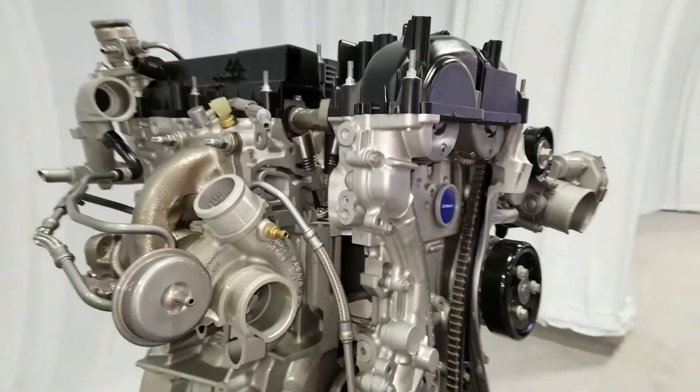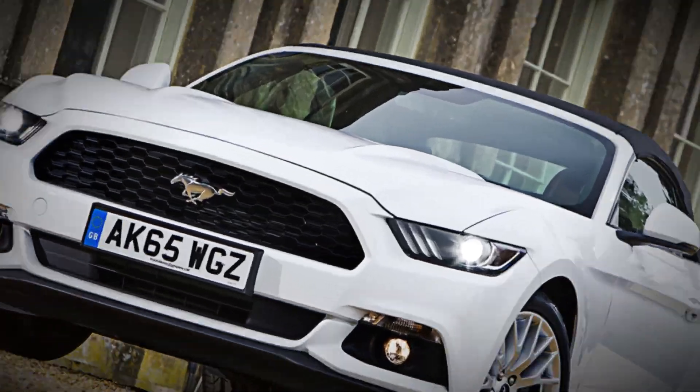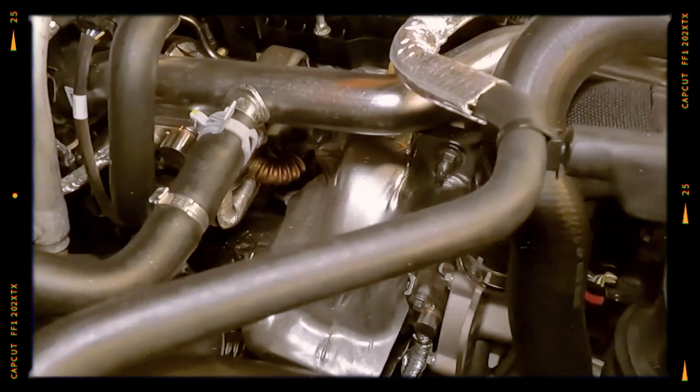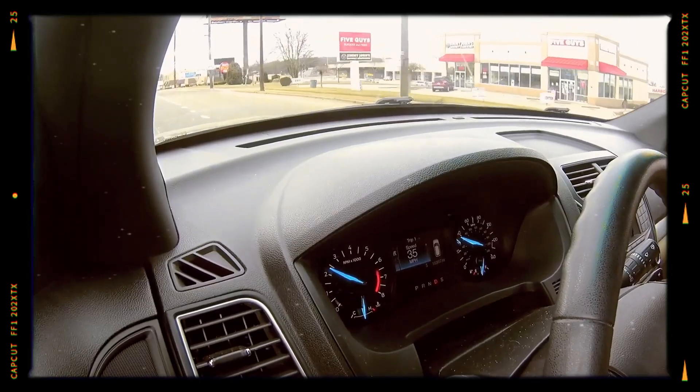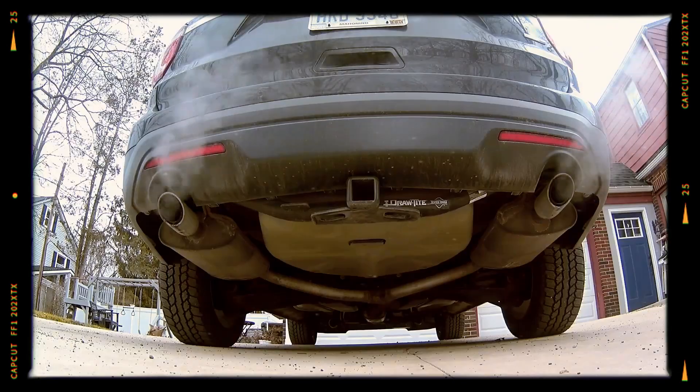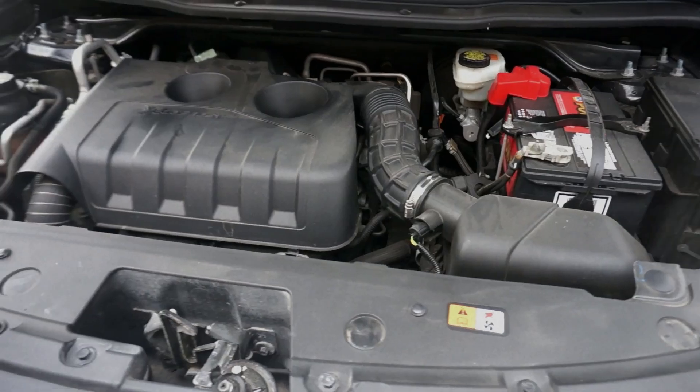However, this engine truly gained fame in the Ford Mustang EcoBoost, delivering an impressive 310 horsepower and 320 lb-ft (434 Newton-metres) of torque. Interestingly, this marked the return of a turbocharged four-cylinder to the Mustang lineup since the mid-1980s Mustang SVO.